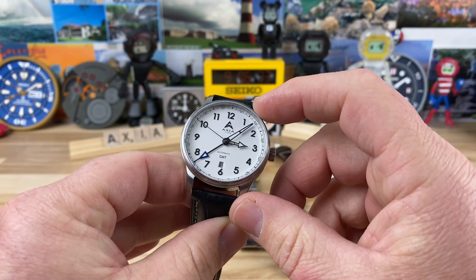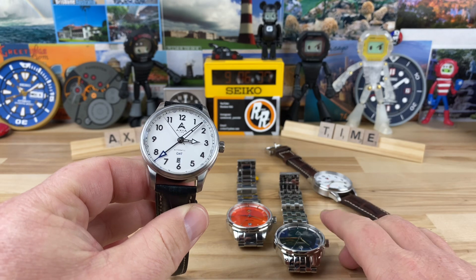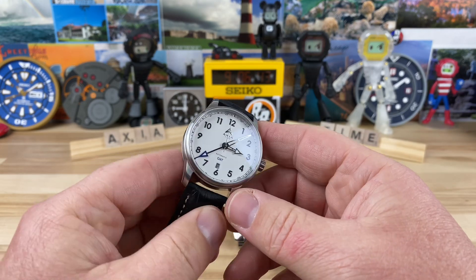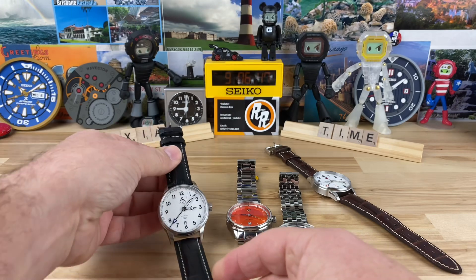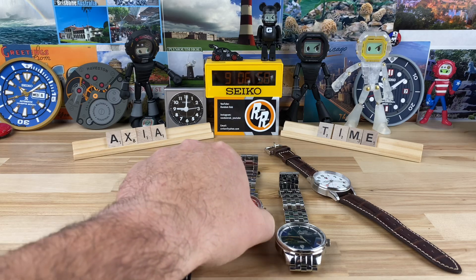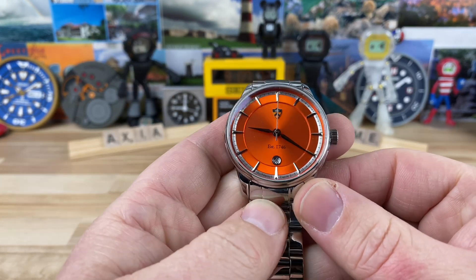The price tag is $895 on the GMT and $650 on the dress-style one, which is the Karyos — I'm not sure if I'm pronouncing that right. Axia is doing a sale right now; I'll put that in the description too. They are doing 20% off, running November 25th through December 2nd. Let's take a look at the Karyos because that pop of orange is just insane good-looking.